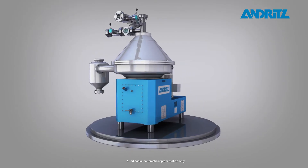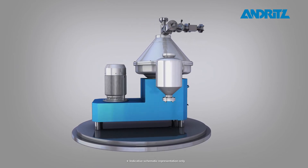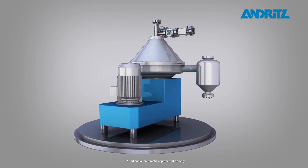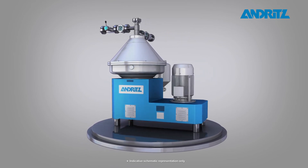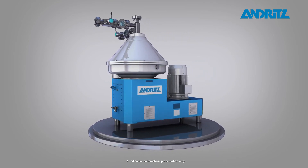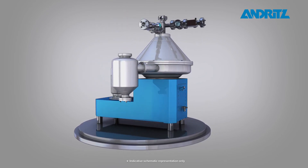Besides its extensive scrubber know-how, Andritz acts as an OEM supplier for other components implemented in the Sea Socks process. As one of the world market leaders in solid-liquid separation, Andritz provides a specially designed disc separator for effluent treatment.